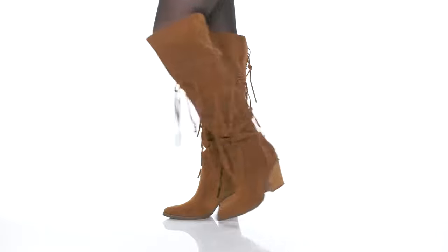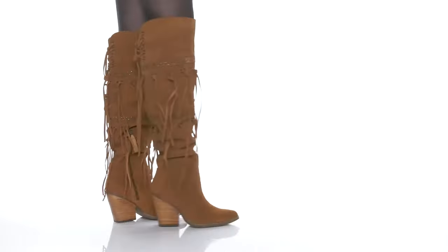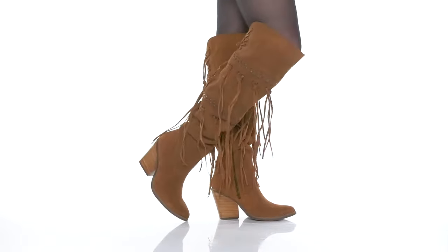These have a tie closure on the back and there is a functioning zipper which allows you to slip these on very easily. The stacked heel will boost you up around 4 inches in height, and I think these would pair very well with a mini skirt.